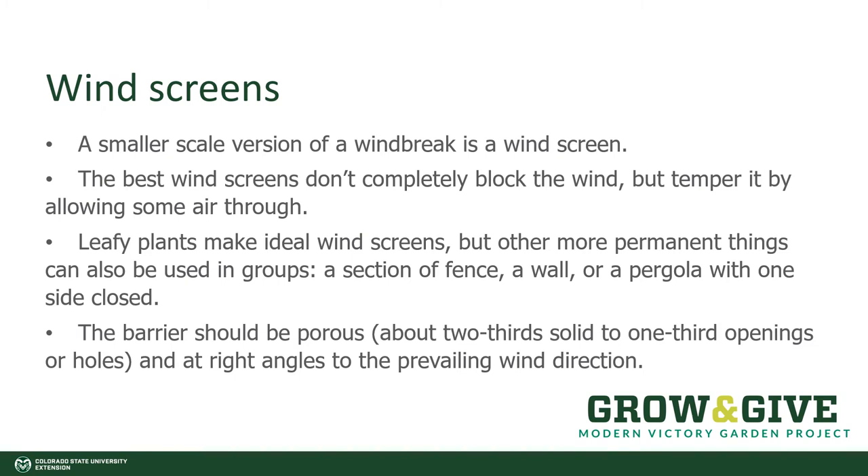Windbreaks are kind of a problem for those of us who live in urban or suburban areas with smaller lots, so we need a smaller type of windbreak — these are windscreens. They don't completely block the wind, but they will temper it, again allowing some air to come through so we don't get that vacuum back behind it. In many instances, leafy plants are the ideal windscreen. They typically need to be evergreen or a plant that provides cover year-round, but we do have other choices for a small lot. It can be a section of a fence or a wall, perhaps a pergola that has one side enclosed — but these barriers do need to be porous, about two-thirds solid to one-third open, so the wind can push through.